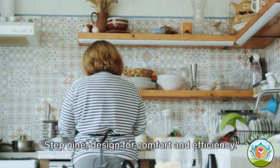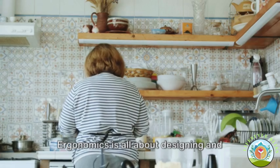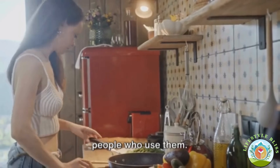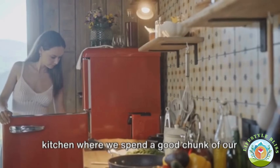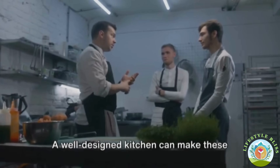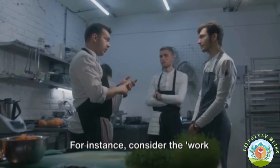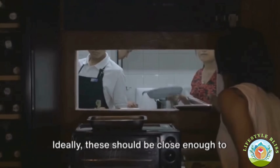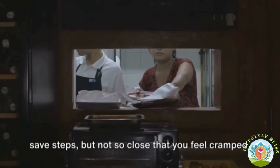Step nine: design for comfort and efficiency. Let's shift our focus to ergonomics — designing and arranging spaces so that they fit the people who use them. This is particularly important in a kitchen, where we spend a good chunk of our time prepping, cooking, and cleaning up. A well-designed kitchen can make these tasks less tiring and more enjoyable. Consider the work triangle: the path you make when you move from the fridge to the sink to the oven. Ideally, these should be close enough to save steps, but not so close that you feel cramped.